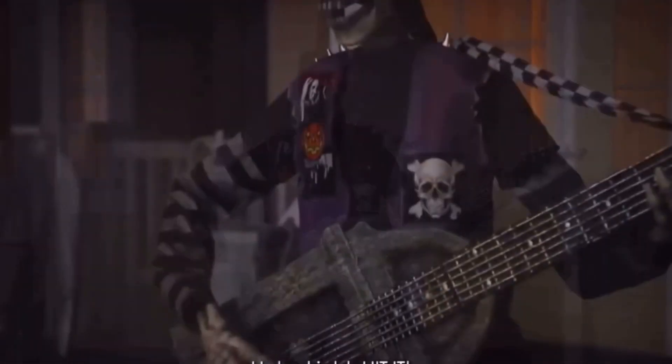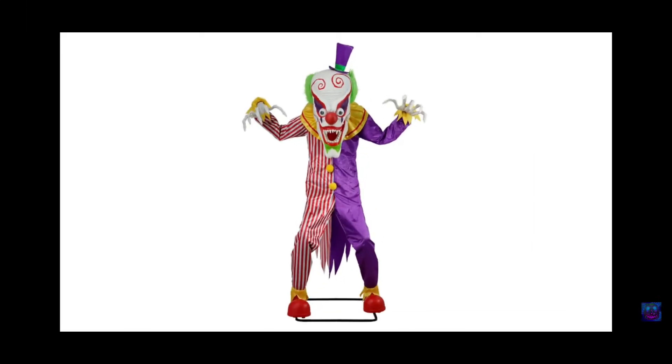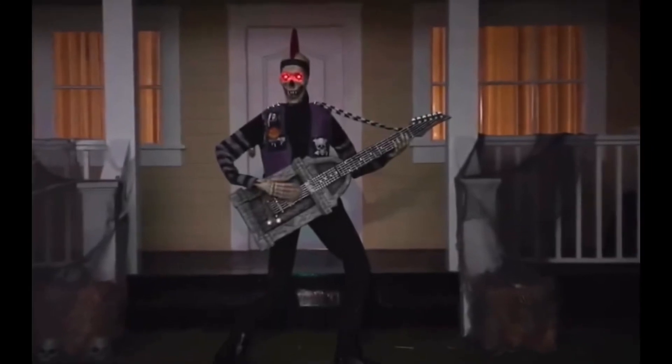The final one is the nine foot Lunging Clown, and he is $345. Like I said, this is on the UK website, so my conversions could be wrong. We'll just have to wait and see when the US version of these animatronics comes out.